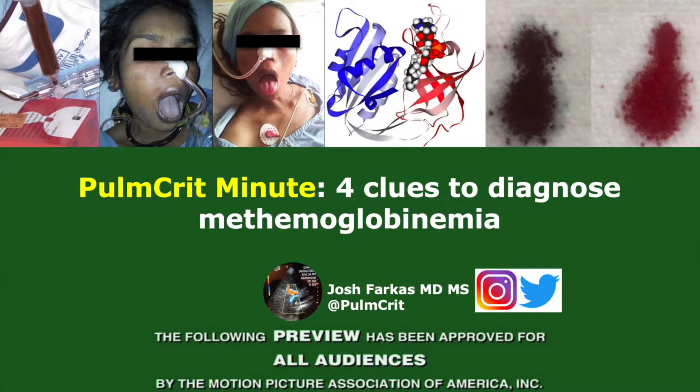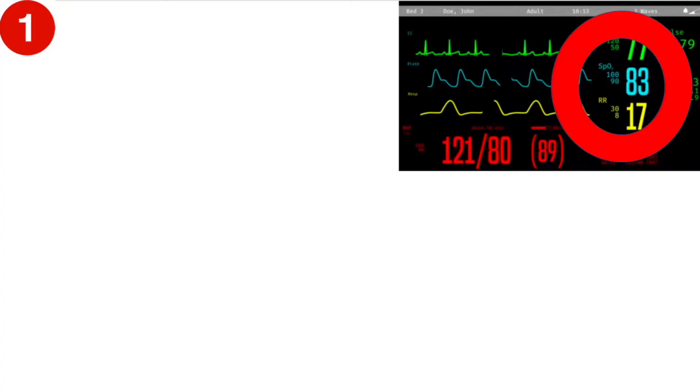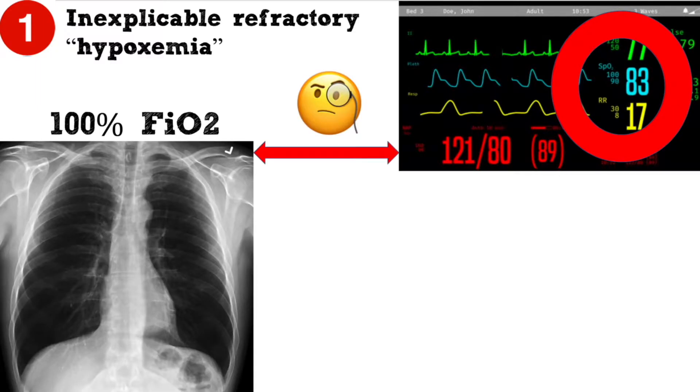Welcome to the Pulm Crit Minute on methemoglobinemia. Methemoglobinemia may often be diagnosed at the bedside using four clues. Methemoglobinemia tricks the pulse oximeter into thinking that the oxygen saturation is in the 80s. Suspect methemoglobinemia in patients whose saturation is stuck in the 80s despite receiving lots of oxygen and having apparently okay lungs.